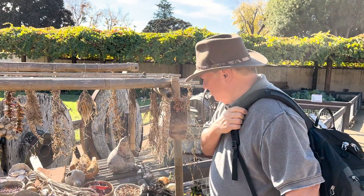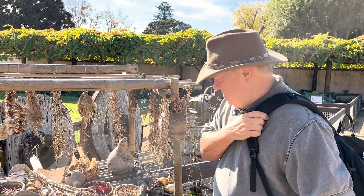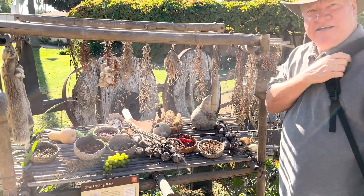You just imagine how things have progressed in a couple hundred years. These people grew the food, dried it, canned it, stored it, and fed themselves. The only thing we know how to dry today is weed.